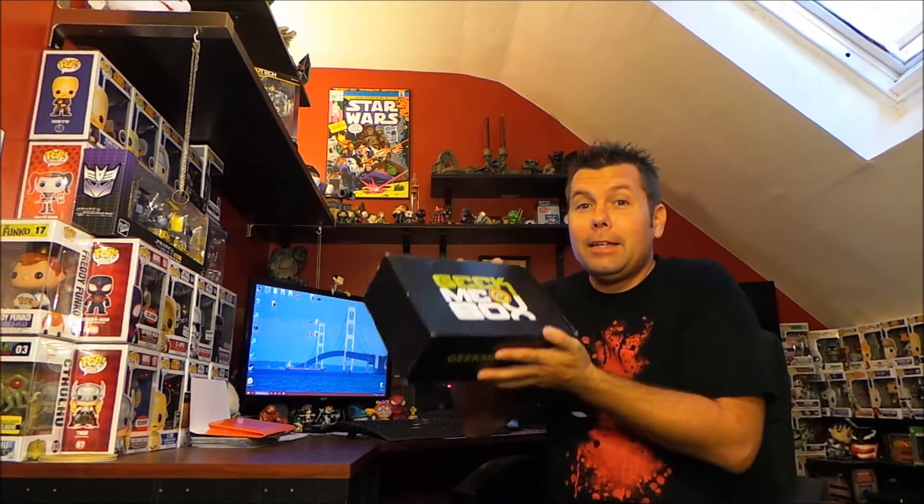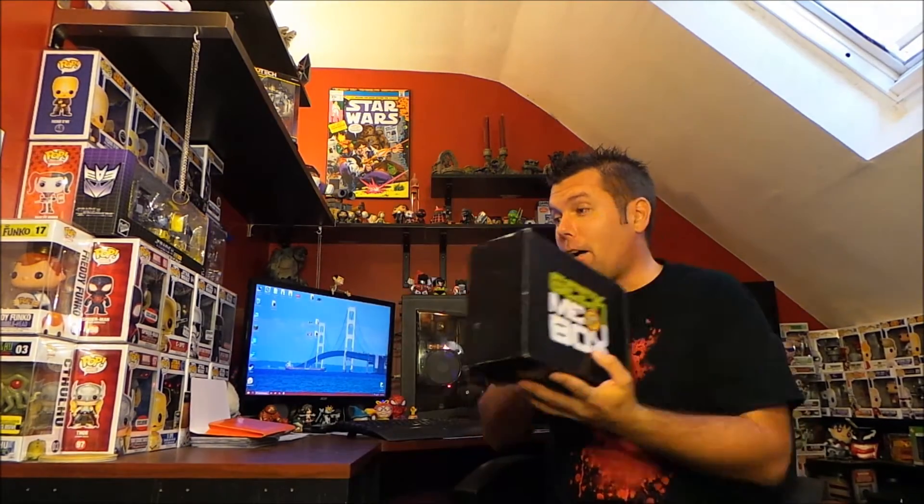Now, as opposed to their previous couple of months, they do have a nice looking box this month and it's got some weight to it, so that's exciting. I know they're supposed to have a Breaking Bad item, possibly Wolverine — let's just open it up and see what's inside.